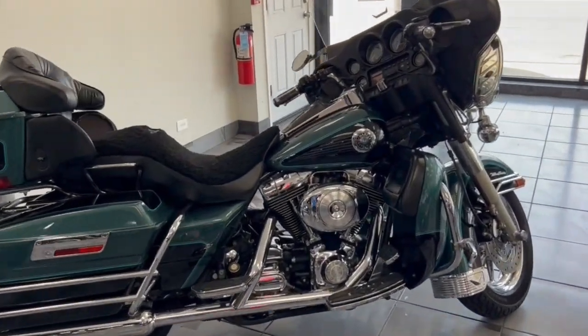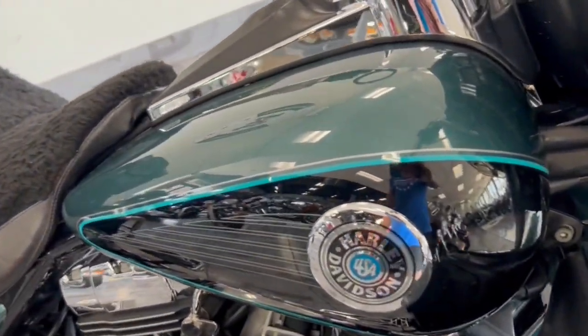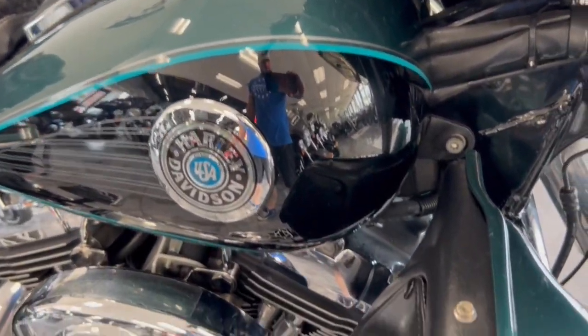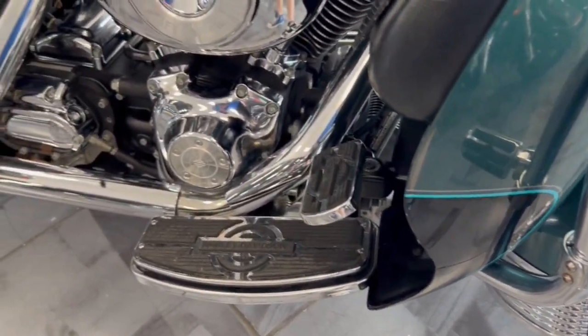Hey guys, looking for a super clean Ultra — very low mileage for the year. Take a look at this 2001, two-tone, kind of a teal blue and black.